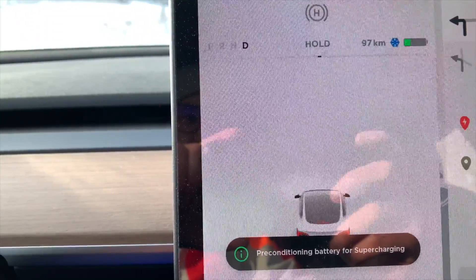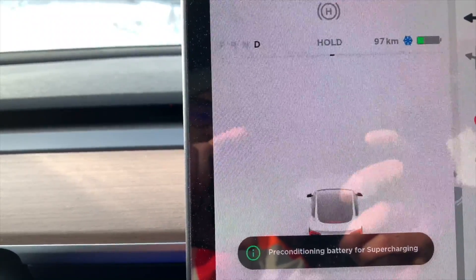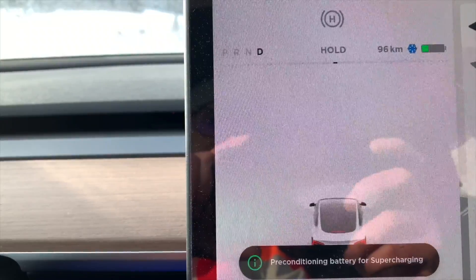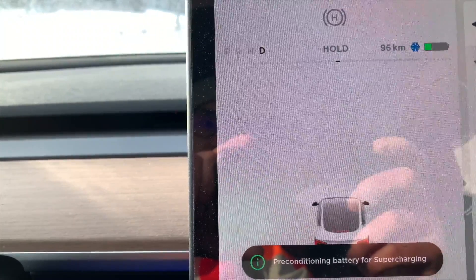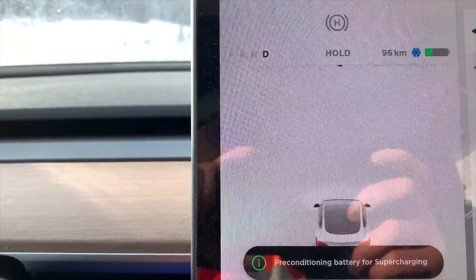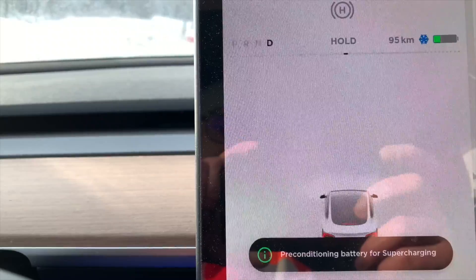When you have a supercharger on your route, the battery will start preconditioning so it will be warm and ready for supercharging when you arrive. Another thing — I lost about 20-something kilometers over 4 hours because the car was sitting in the cold. And another thing that drained the battery is sentry mode. So if you want to save your battery range, it's better to have sentry mode off.